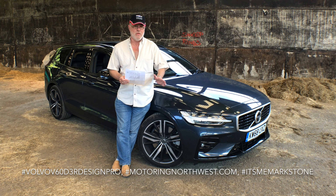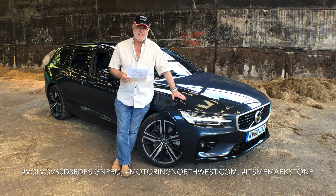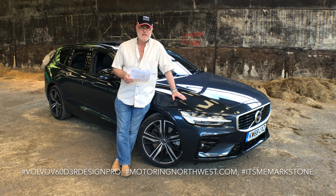Welcome to motoringnorthwest.com and welcome to the Volvo V60 D3 R Design Pro. The one thing — more than one thing — you'll be impressed with, much like the XC40 I had on review a few months ago, is the design, the style, and the quality of build. The new Volvos are absolutely superb, beautifully put together, with a lot of thought going into them.